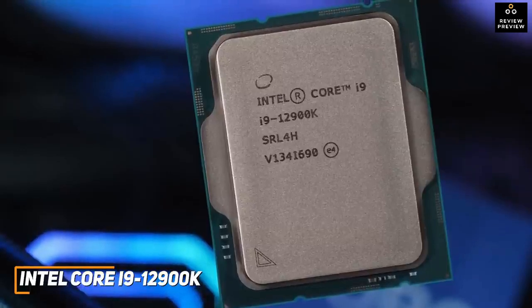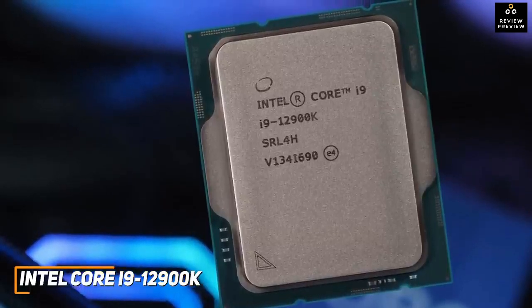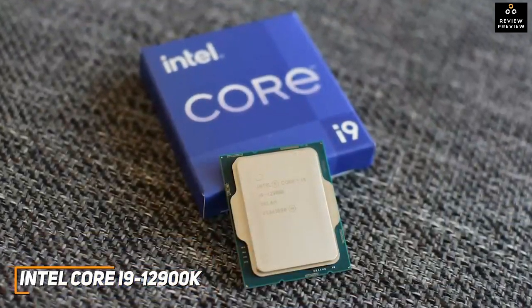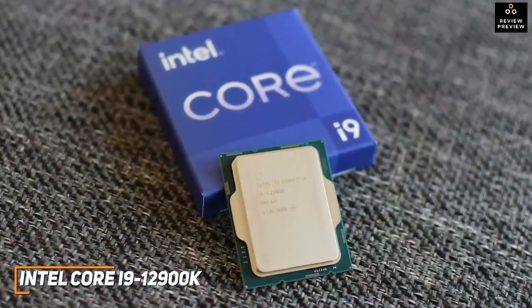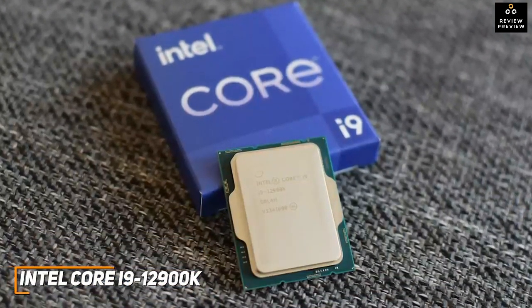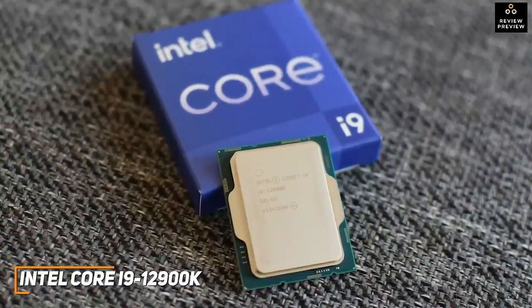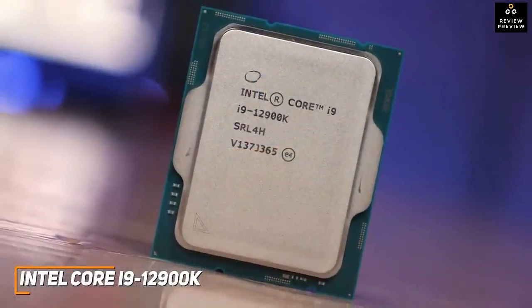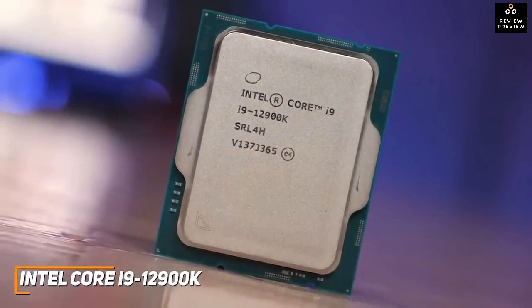The Intel Core i9-12900K is the best Intel gaming CPU because of its support for modern technology, useful features to enhance efficiency, and top-tier performance with demanding AAA titles. If you can afford the price and want a high-end CPU that offers outstanding speeds and enough power to game at high settings, stream, and browse simultaneously, this might be your best option.